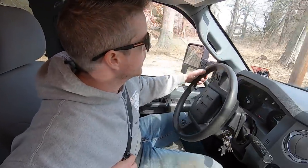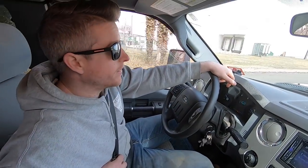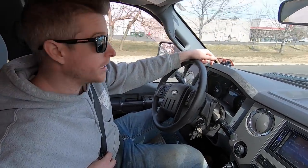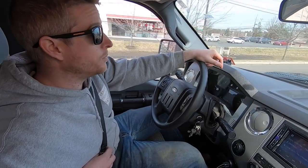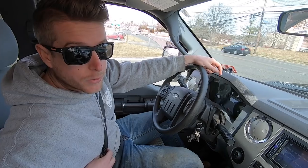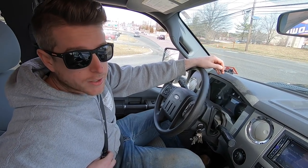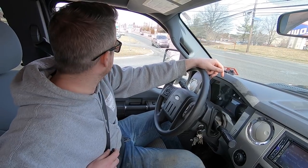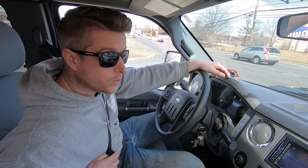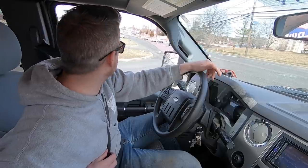We just got out of Lowe's. We were filming in there and store security came up and said we're not allowed to film inside the store, and that if we didn't turn it off immediately we'd be asked to leave - and if any footage was uploaded we would be prosecuted. The guy was pretty serious about it, so unfortunately we can't air the exciting footage of us picking up sonotubes. We got them though, we complied, narrowly escaped prosecution, and we're headed back to the job site.